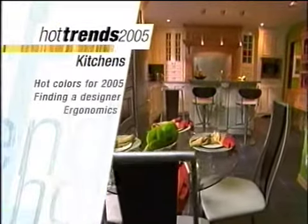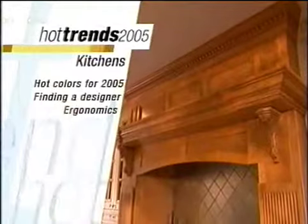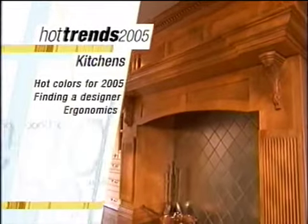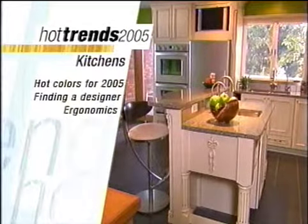Stay with us. When we come back, we'll be joined by a certified master kitchen and bath designer from the National Kitchen and Bath Association. He's got tips for designing your new kitchen, be it just a new coat of paint or a total renovation.